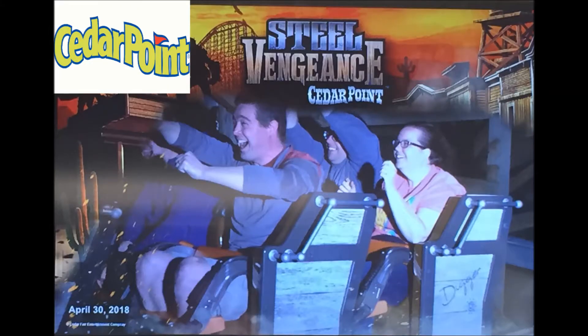This ride is incredible. The restraints are incredible. You feel safe. It is just absolutely phenomenal, absolutely amazing. I screamed the whole time, and you can tell that by the thumbnail. And also, there is a declining inversion, like a downward corkscrew.